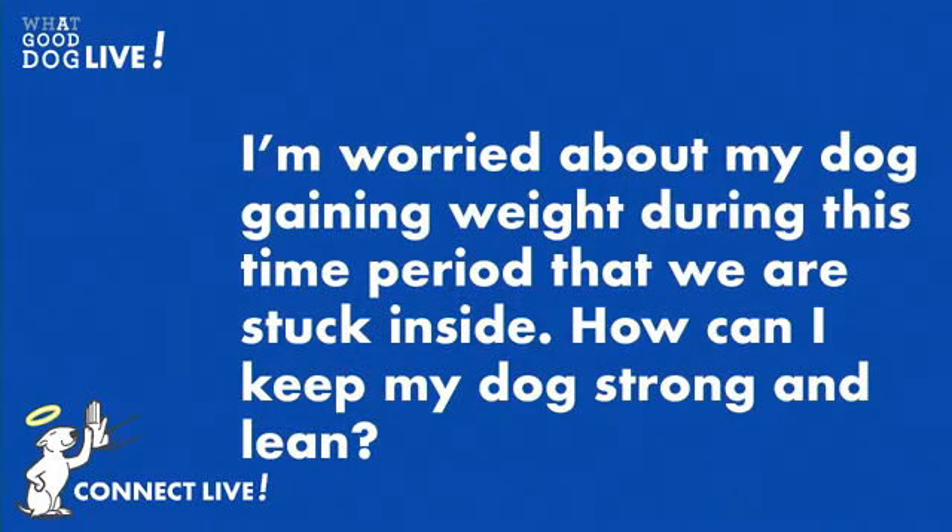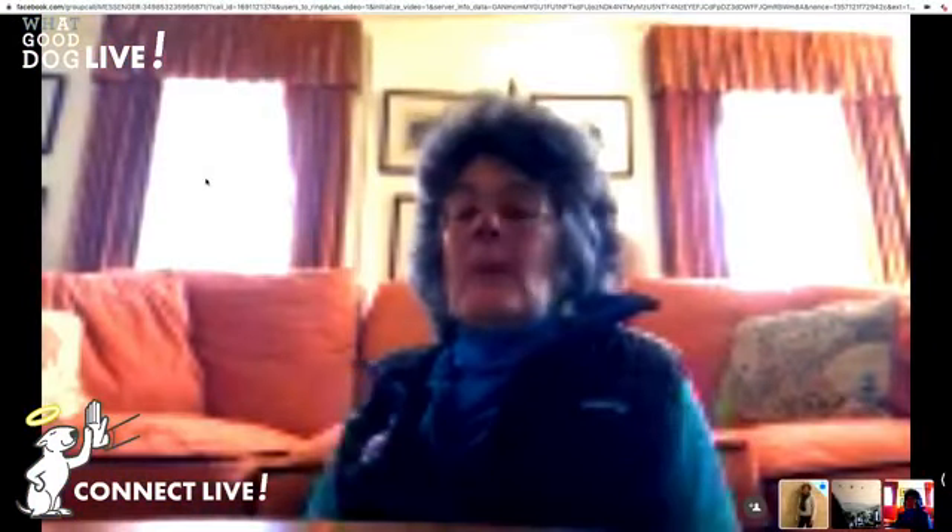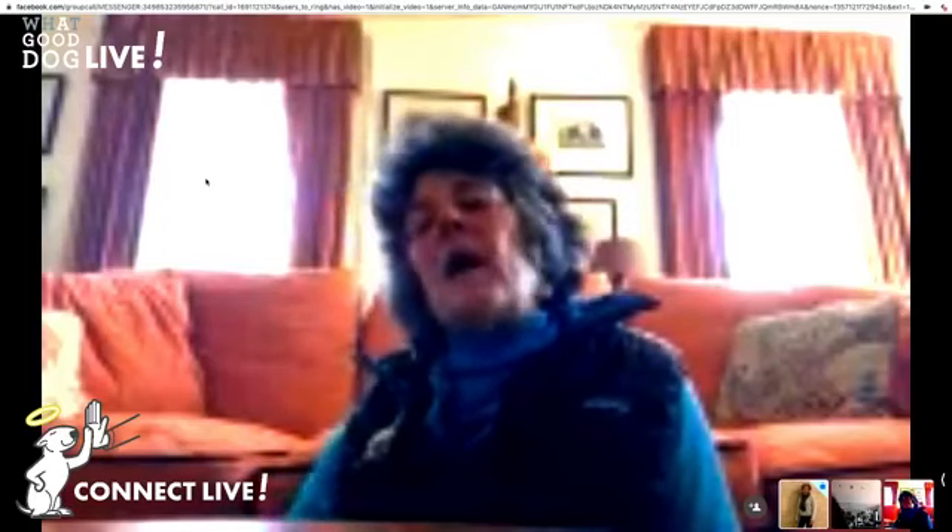We have another one that just came in: I'm worried about my dog gaining weight during this time period that we're stuck inside — how can I keep my dog strong and lean indoors? Great question. Use your stairs as an activity, and you can also do hide-and-seek in the house. If you have a safe fenced-in area outside, you can do it outside as well.